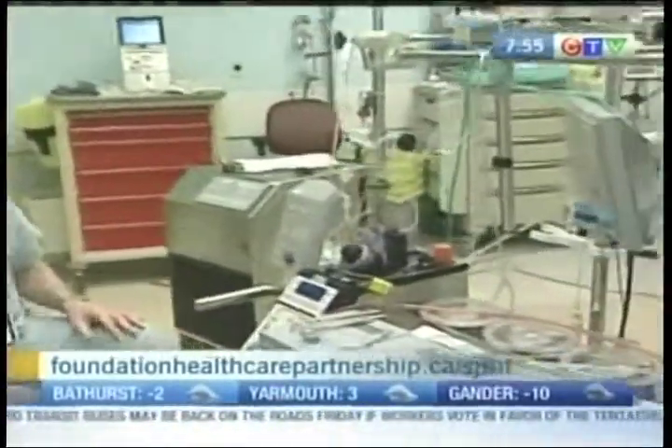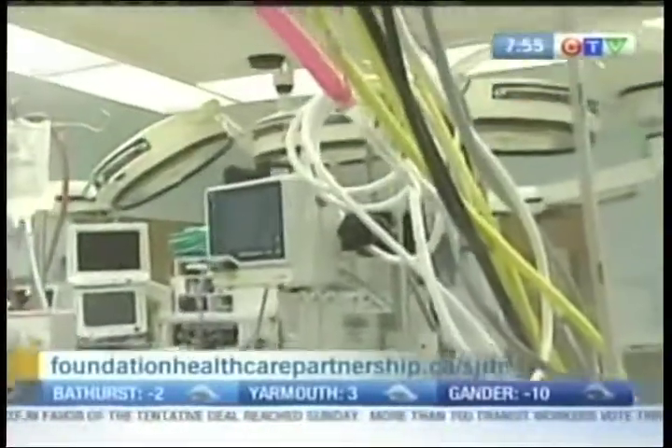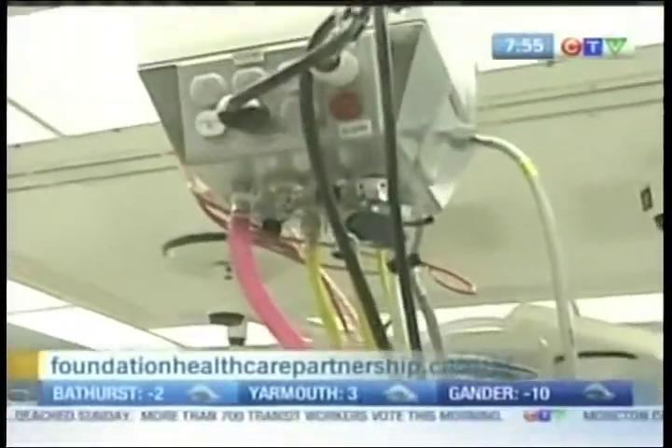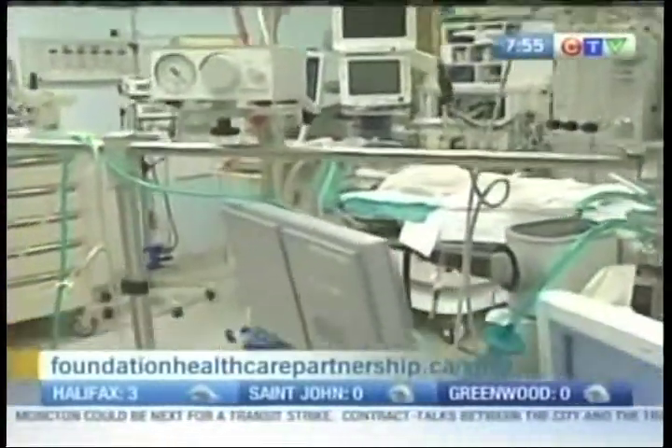This is the heart-lung machine as commonly referred to, and this allows us to perform cardiopulmonary bypass when patients have open heart surgery here. About 700 patients a year more or less come through the operating rooms here, and when they have open heart surgery their heart is stopped during the operation, so all their life support is maintained on this equipment you see in front of you. It's very complex with a lot of different components to it.